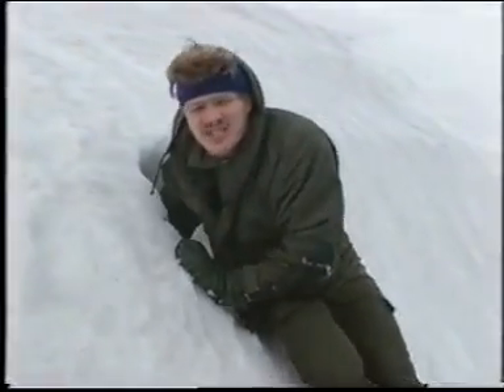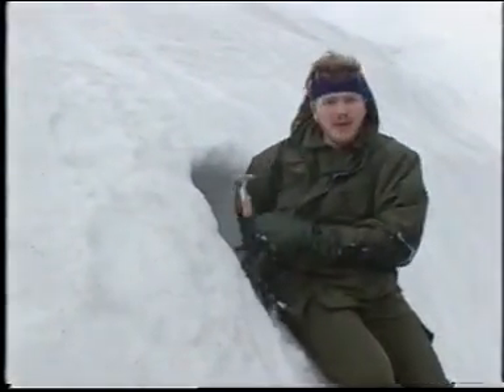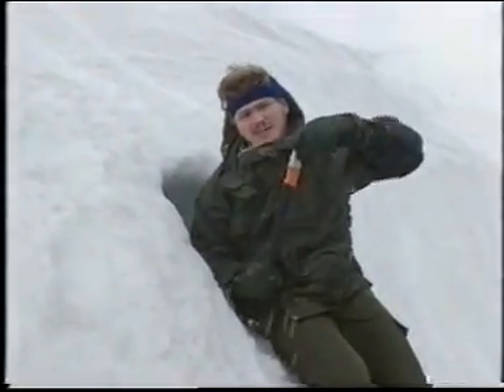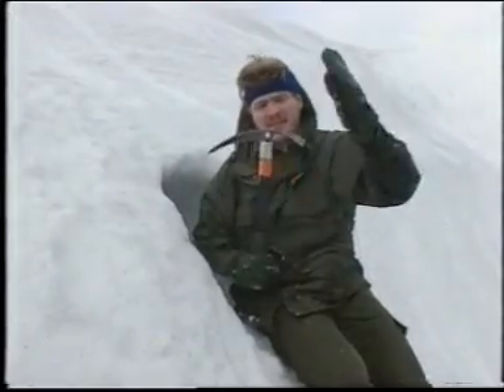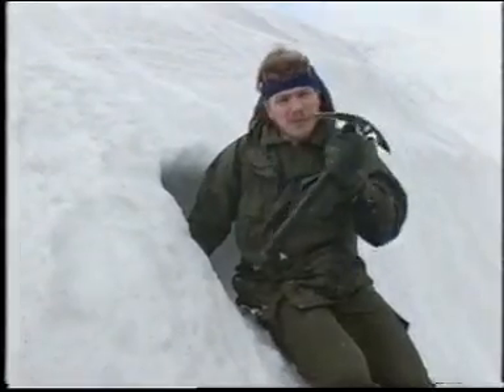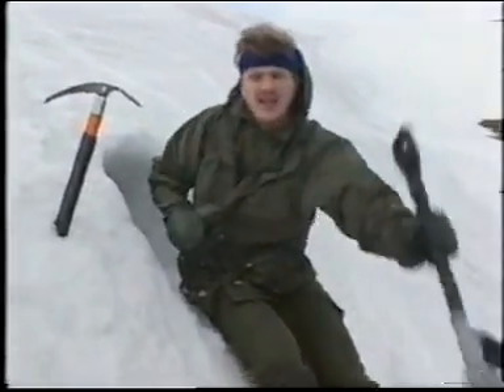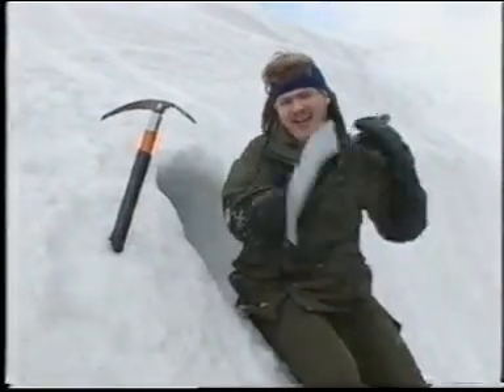Now this is an emergency snow hole. The point of it is to get into the snow bank and out of the prevailing weather conditions. Now in winter you should never be in the hills without one of these — an ice axe. And with this tool you can cut one of these in 15 to 20 minutes. But in winter it's also a good idea to carry a shovel, as this makes the job a lot quicker and easier.